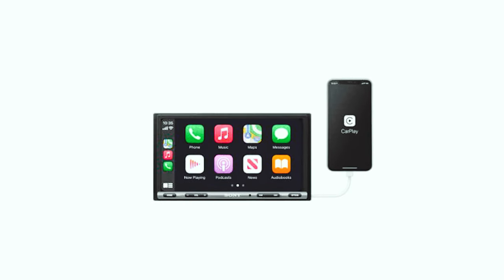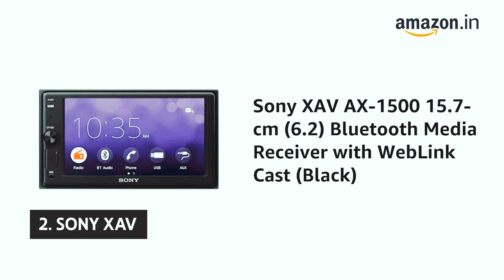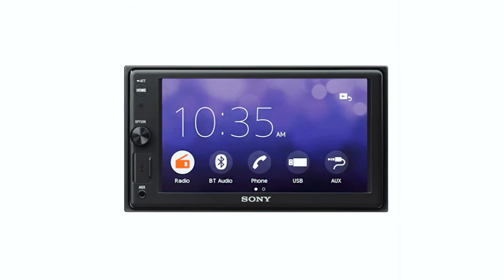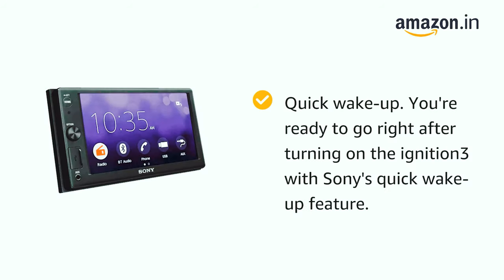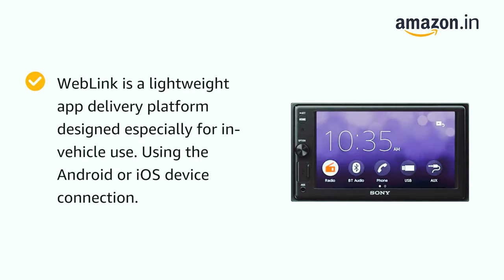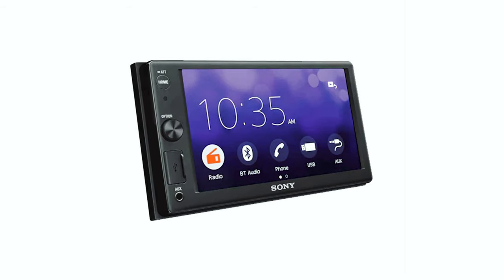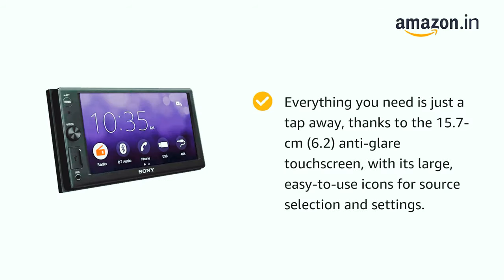There's also an auxiliary input for connecting non-Bluetooth devices, a built-in FM tuner, and 30-station presets with RDS for listening to satellite radio and HD radio. The biggest drawback to the X-AV is its tiny screen — at 15.7cm, it's smaller than any unit near its price point, meaning this receiver will only be useful for those driving smaller vehicles or those who can mount it higher than the driver's seat.